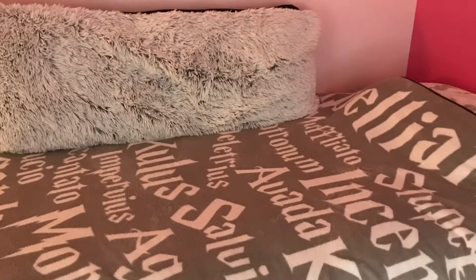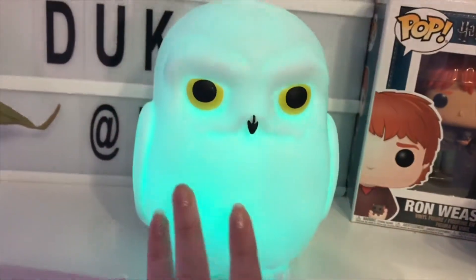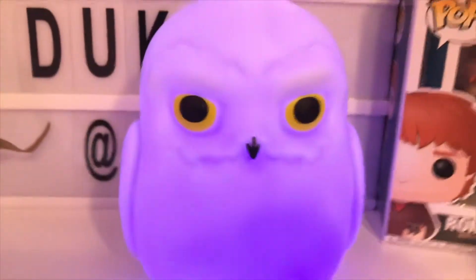So here I have my Harry Potter bedspread. This has the spells on it, and then underneath it has other stuff. But here's my Hedwig light — I put that there just for the purpose of the video; it goes in different places at different times.